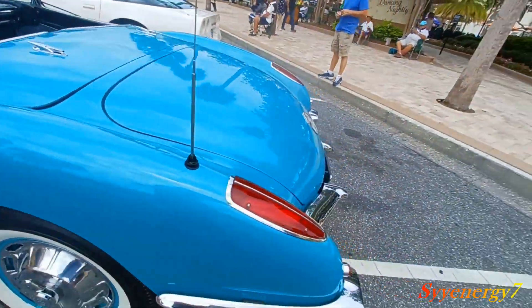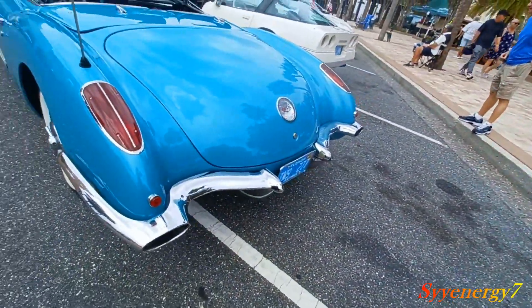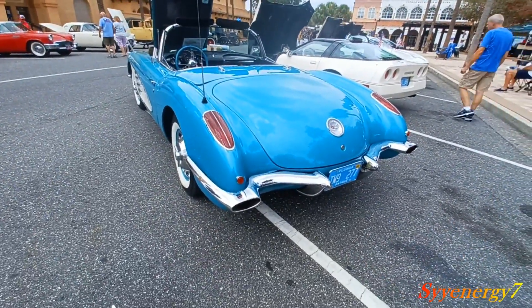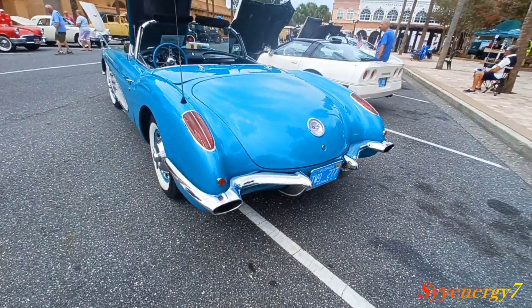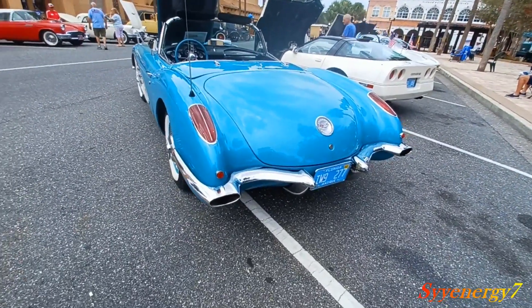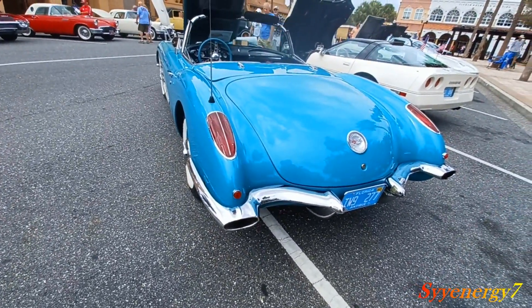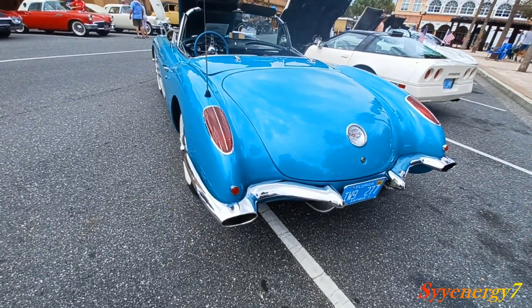You've got your trunk here — plenty of trunk space on these. Exhaust comes out from the bumpers. Notice how the bumpers are sculpted like this. Then later in '61 to '62 they came out with a back end that looked like the '63 to '67 style.